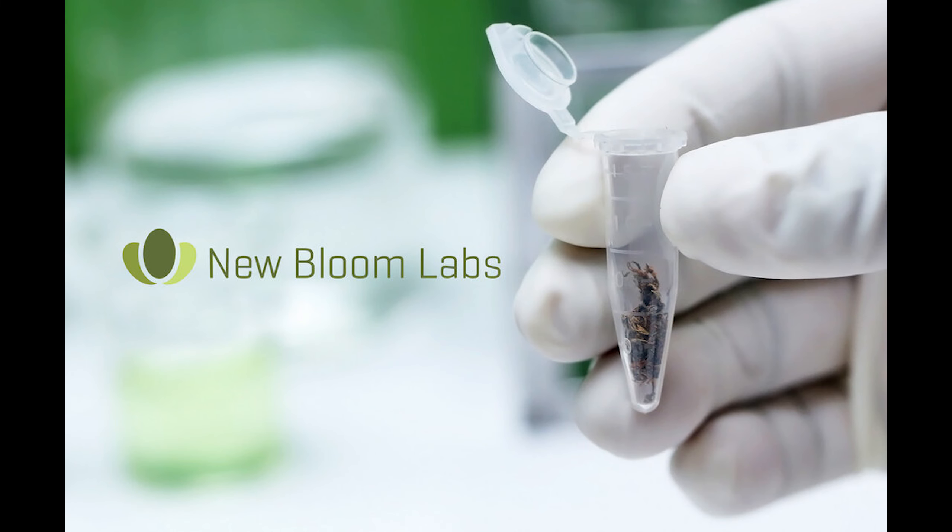This episode of the podcast is brought to you by New Bloom Labs. Delta 8 has been the boom and the trend in most non-adult use states. But did you know that many Delta 8 products have significant quantities of Delta 9 in them as well? This is because most cannabis labs have a hard time accurately analyzing Delta 8, but not New Bloom Labs.